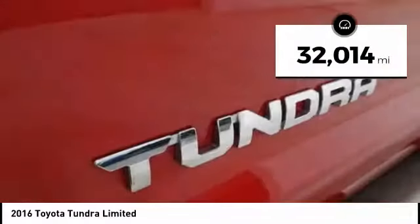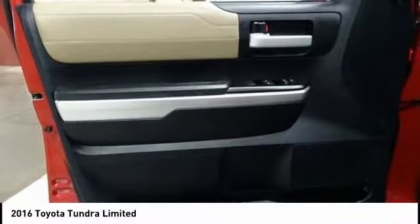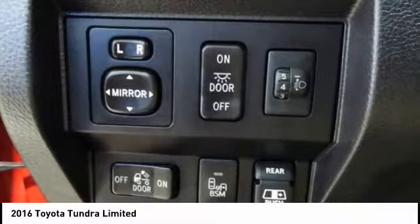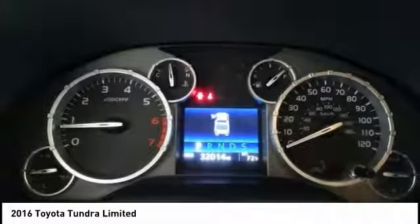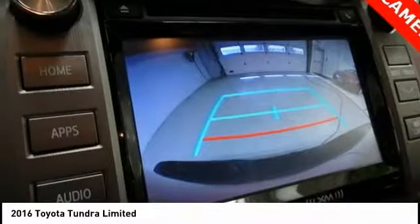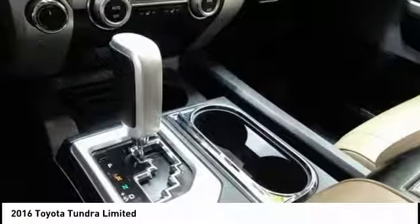This vehicle has less than 35,000 miles. Here are some of this vehicle's great options: traction control, navigation system, air conditioning, dual airbags, leather-wrapped steering wheel, power steering, four-wheel disc brakes, trip computer, heated front seats, and security system. Take this vehicle for a spin and see why so many shoppers are now proud owners.